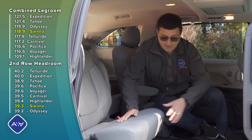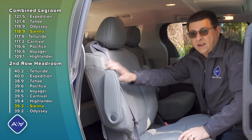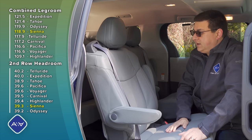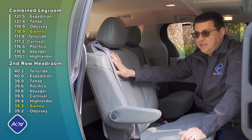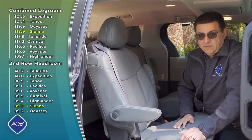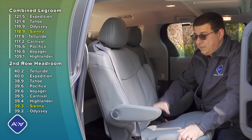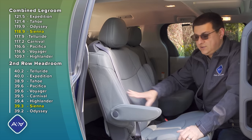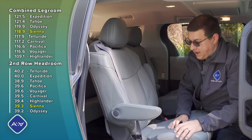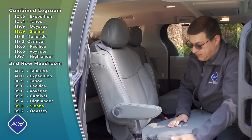The second row seats employ side-impact airbags integrated into the seat sides, and the seat belt is located in the seat itself — because of how far the seat travels, they couldn't just anchor the belt to the B-pillar. These seats do not come out of the vehicle. While some YouTube videos show unbolting them, Toyota absolutely does not recommend it — disconnecting the airbag connectors will trigger an airbag error on the instrument cluster.